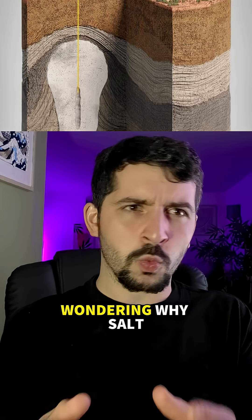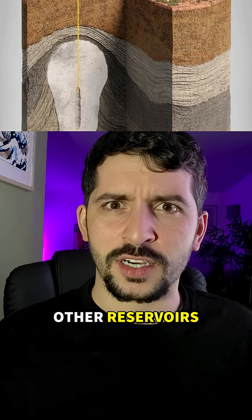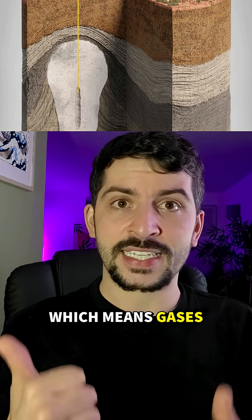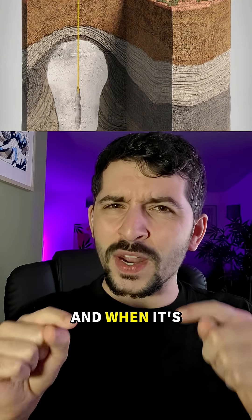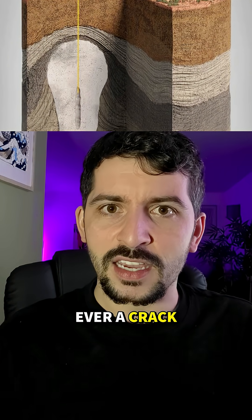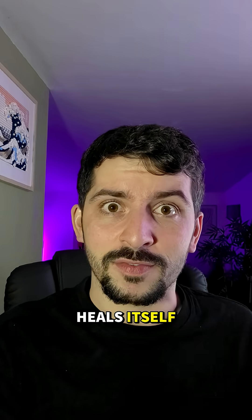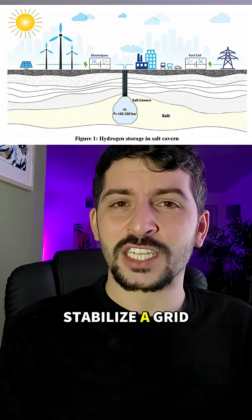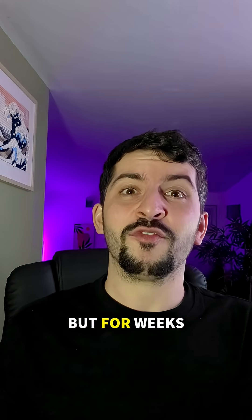And you're probably wondering, why salt? Why not any other reservoirs? Well, weirdly enough, it's kind of perfect for this. It's impermeable, which means gases can't pass through it. And when it's under pressure, it flows, meaning that if there's ever a crack, the salt basically heals itself. Each cavern can hold terawatt hours of energy — that's enough to stabilize a grid, not just for hours, but for weeks.